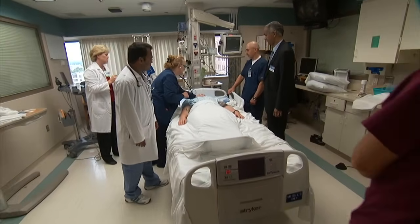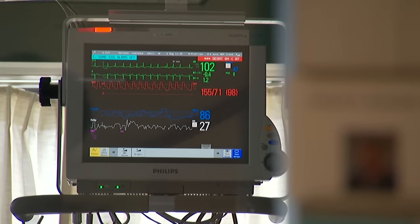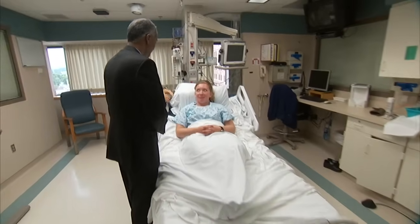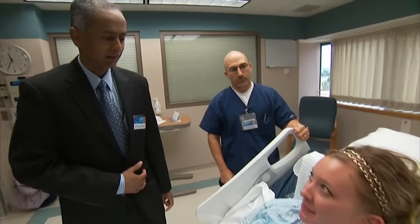The medical team in this intensive care unit at Mayo Clinic is on high alert 24-7 watching for signs of sepsis. Sepsis is a potentially life-threatening complication related to an infection. Dr. Canon Ramar says every year, close to three-quarters of a million people in the U.S. develop a septic reaction.